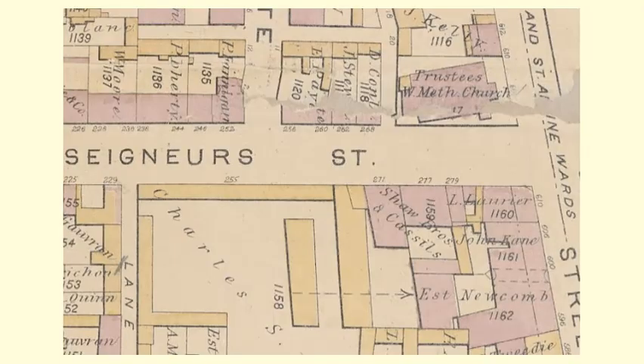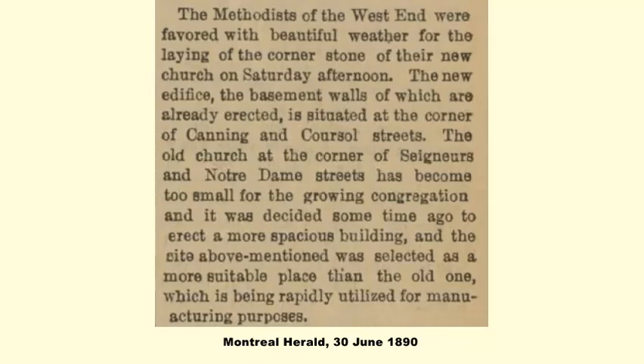In April 1890, Laporte and his partners acquired a site for their new headquarters at the southwest corner of Notre Dame Street West and Senor Street. They purchased it from the West End Methodist Church. The church had been at the site for over 20 years but needed a larger building, and also cited the increasingly industrial character of its current location as a reason for moving. While Laporte and his partners were waiting for the church to leave the site and then build their new structure, they remained at their existing rented location, which was a block and a half away.